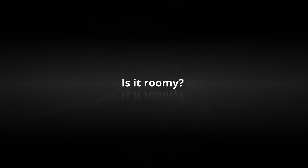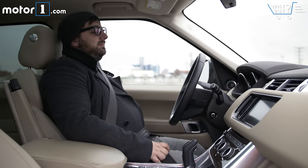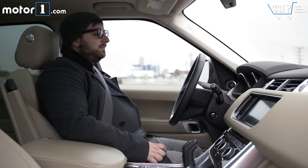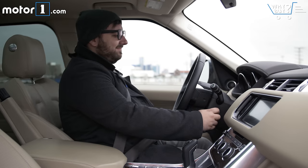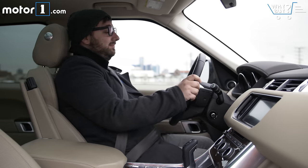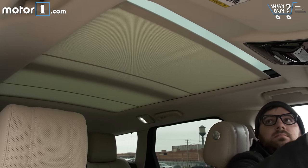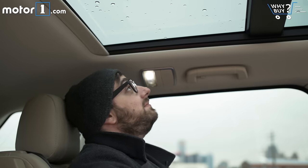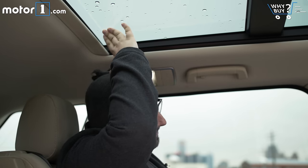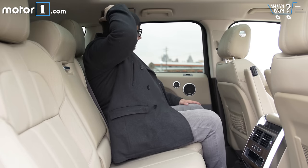Is it roomy? I'm no 6'5" Seth Meersma, so I rarely have issues squeezing my 5'7" frame into most cars. In the Range Rover Sport, headroom and shoulder room feel on par for the class, and the big windshield and optional panoramic sunroof help make the cabin feel like a spacious, airy place to sit. In back, there's room for two full-size adults, though a third smaller person could squeeze in if absolutely necessary.